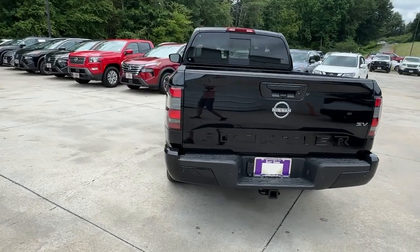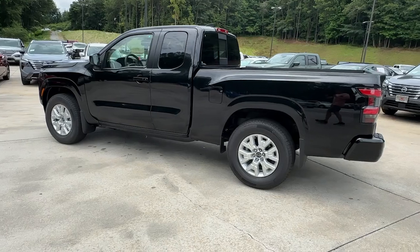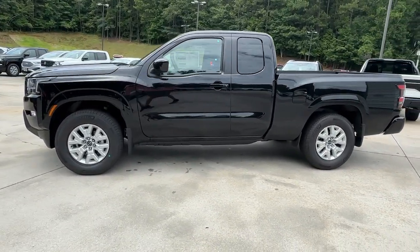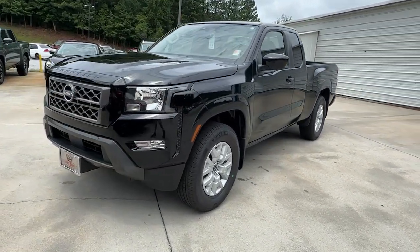The following are some of this vehicle's highlighted options: pre-collision system, keyless entry, backup camera, satellite radio, lane-keeping assist, keyless start, Bluetooth connection, power driver's seat, aluminum wheels, and alarm.